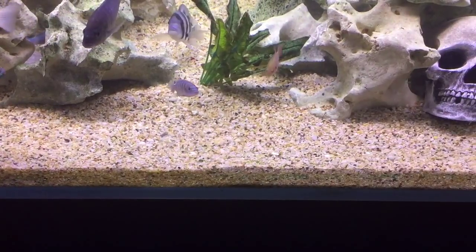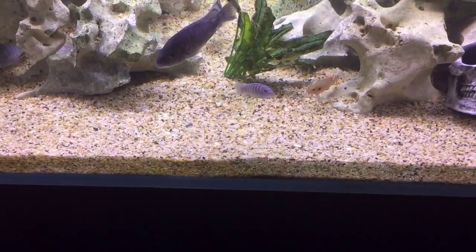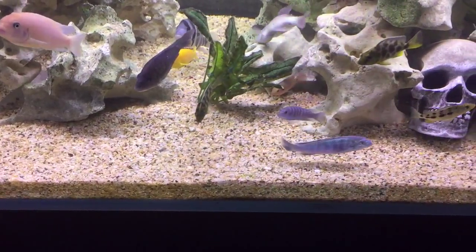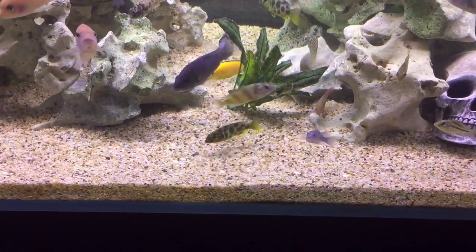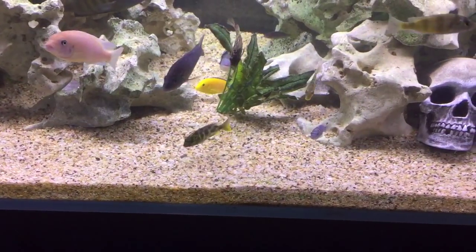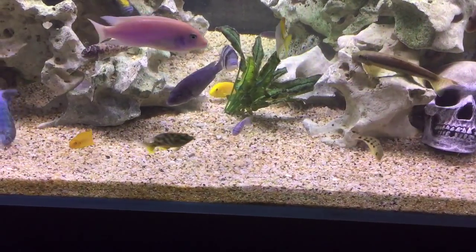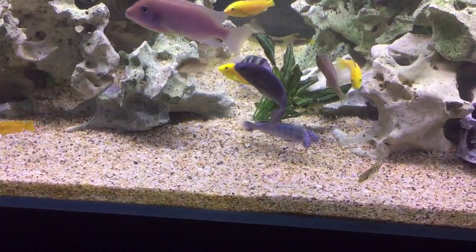They don't hurt the fish's gills when they sift them, they're very easy to clean, and I just love the color because it really brings out the color of all fish. Sometimes if your substrate is too dark, the fish's color can darken up and you can lose some of the subtleties. Sometimes if your substrate is too white, the fish can pale out and you can also lose some of those subtleties.